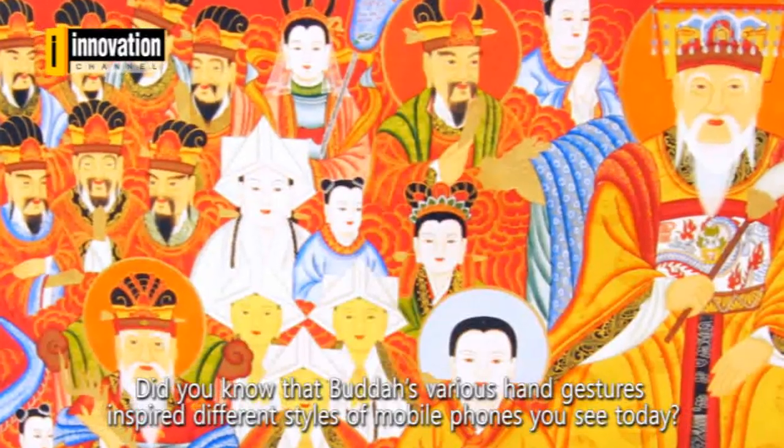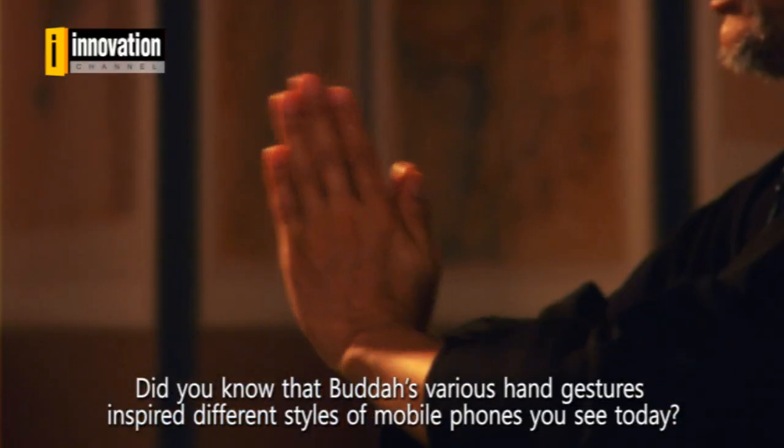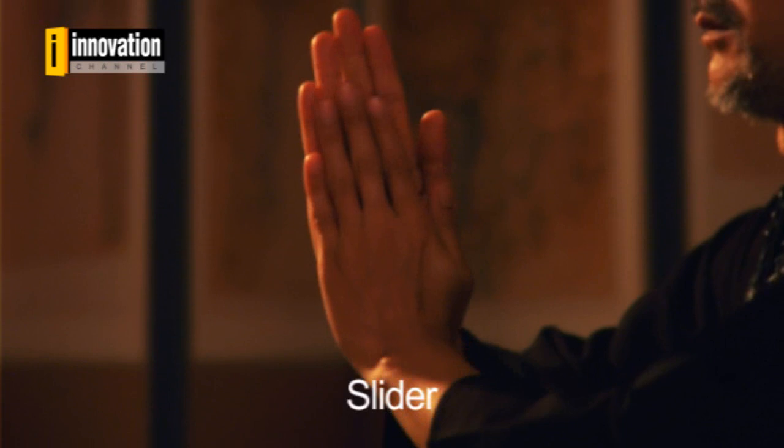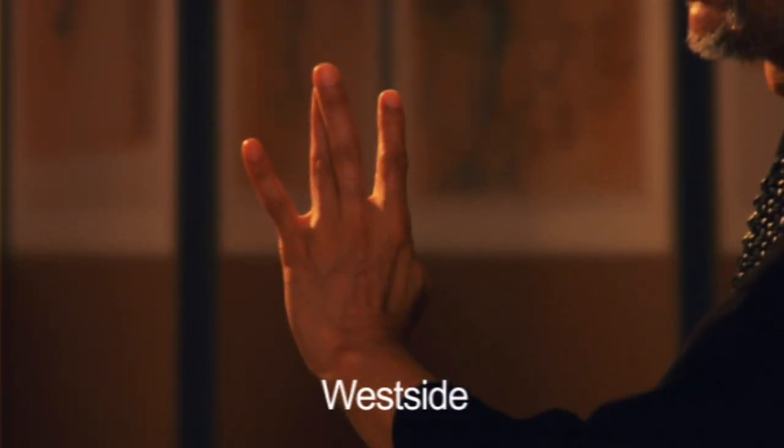Did you know that Buddha's various hand gestures inspire different styles of mobile phones you see today? Clamshell, Slider, Full Touch, Love, Westside.